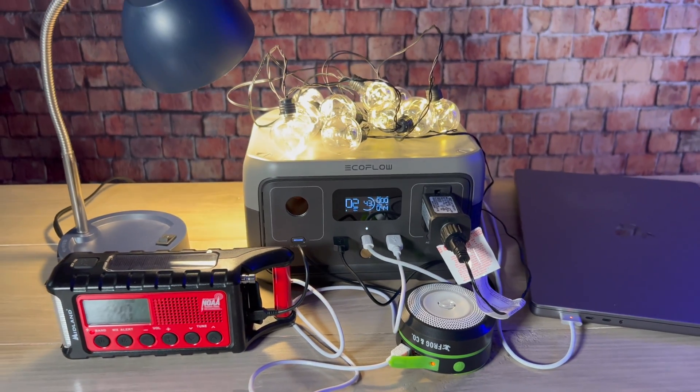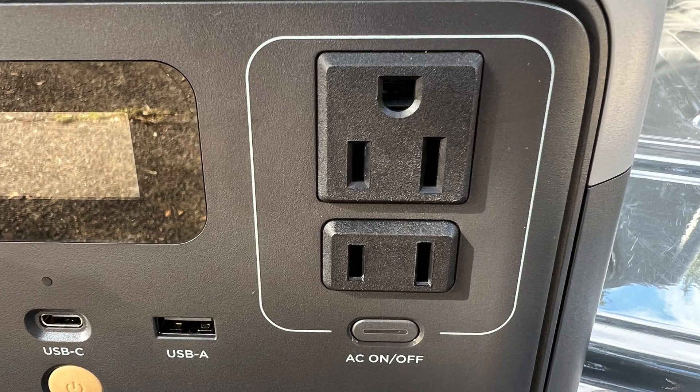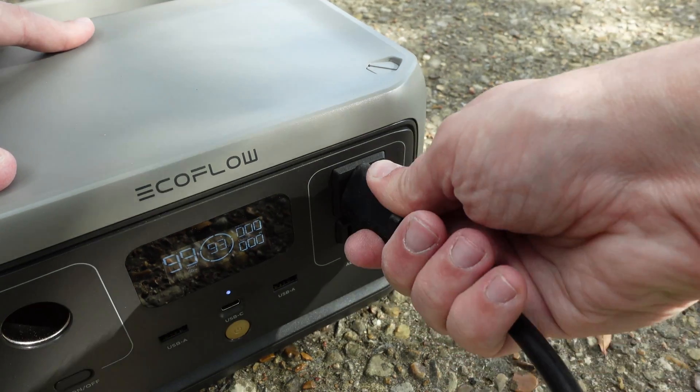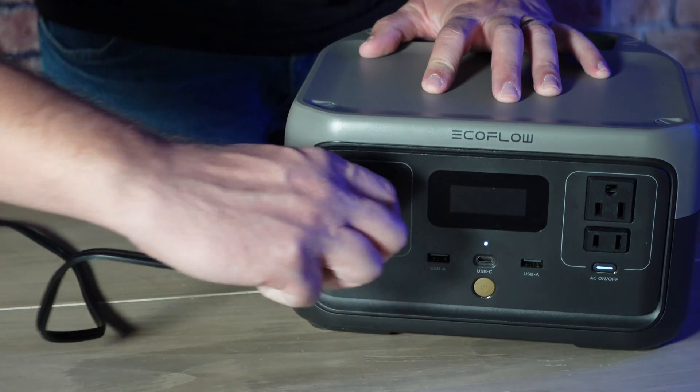It can handle up to 300 total running watts and up to 600 surge watts, although it does have X-Boost, which we'll talk about later in the video. As far as outlets go, it has two AC ports — one of which is grounded — two USB-A ports, one USB-C port, and a 12-volt port.